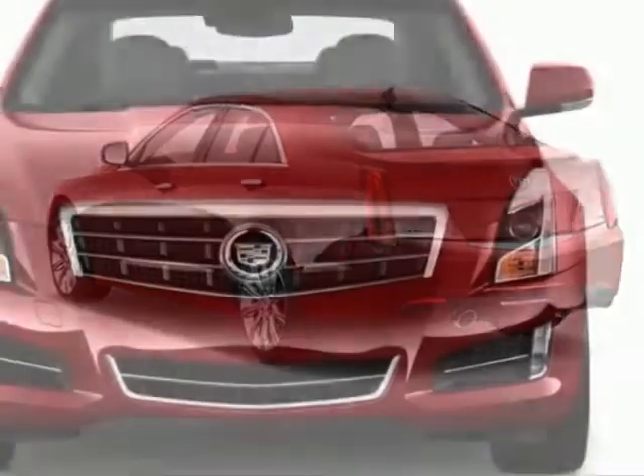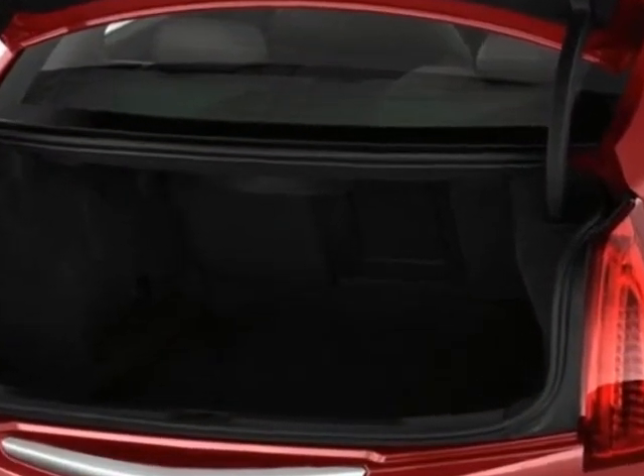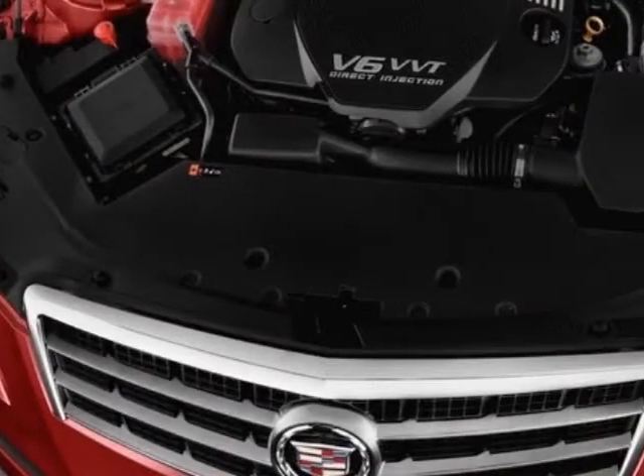This ATS boasts a 2.5 liter in-line 4 engine and has a 6-speed automatic transmission.